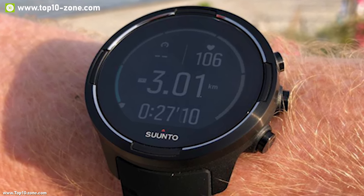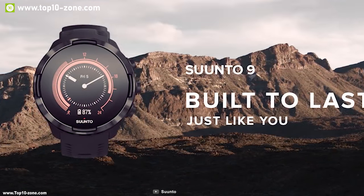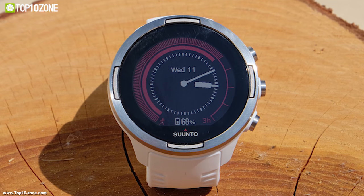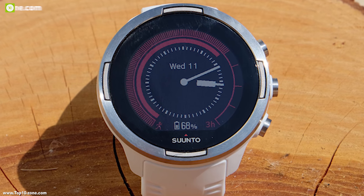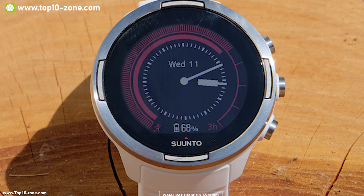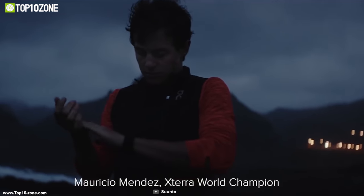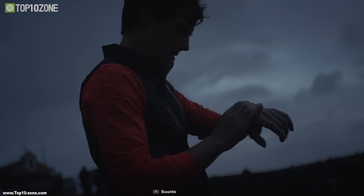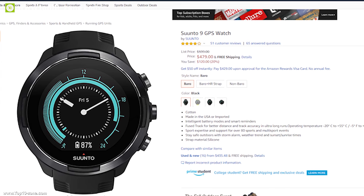It comes with the Sun 2 app which stores all your tracking data, making it convenient for you to know your health better. The smart mobile and watch connection keeps you on top of your daily business with incoming call alerts, messages, and notifications on your watch. You can also share your greatest achievements and connect with others in the app community. This watch is water resistant up to 100 meters. With good reviews and ratings from customers, you can get this watch at around $480 on Amazon.